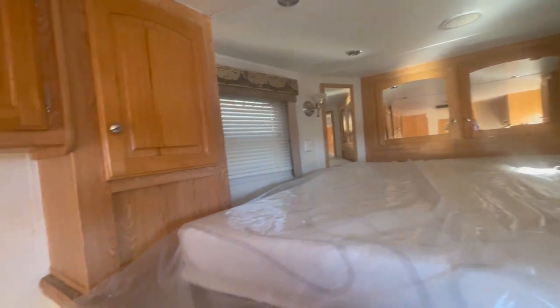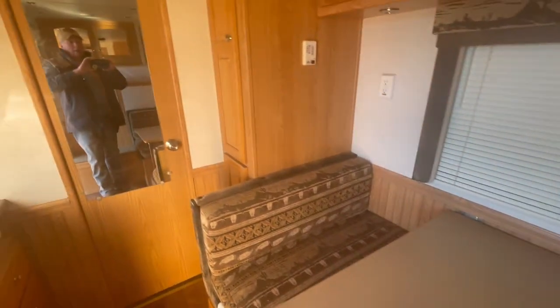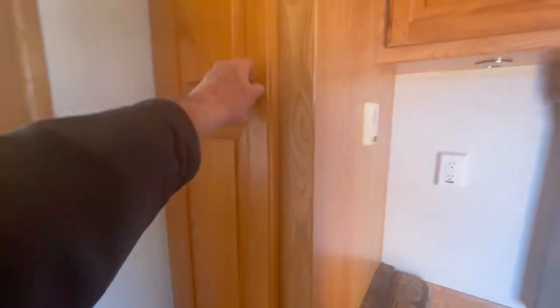Blinds look good. Another hanging closet and storage over here. More storage.